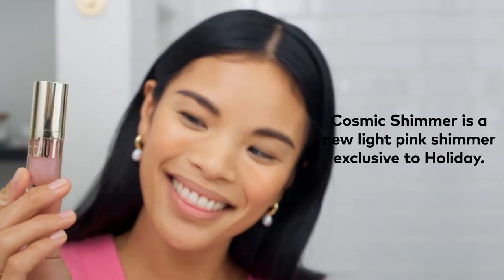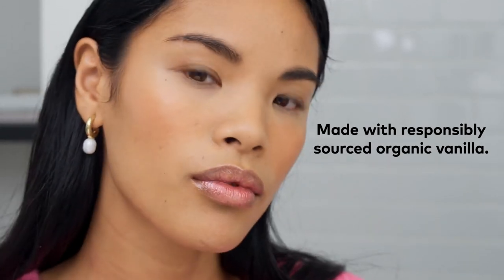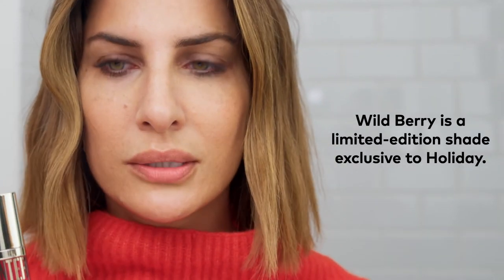It's actually quite soft and buttery — that's such a pretty neutral warm brown pink. This was cosmic shimmer. Look at that shine, and it has the best vanilla scent. Another little mini gloss from the vault is wild berry — it's a really popular cool berry color. I put a little bit in the middle and then dot it all around.